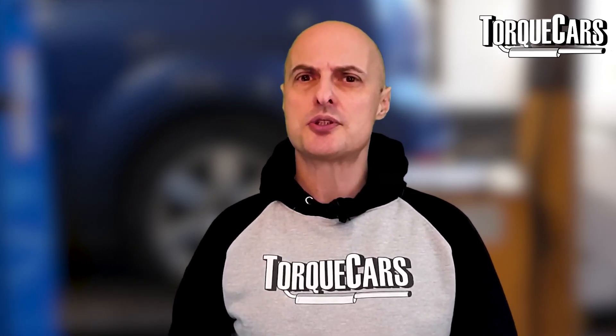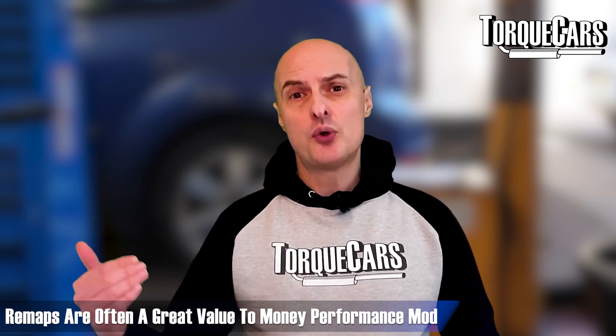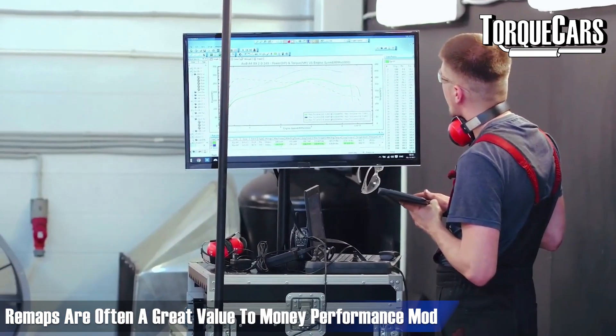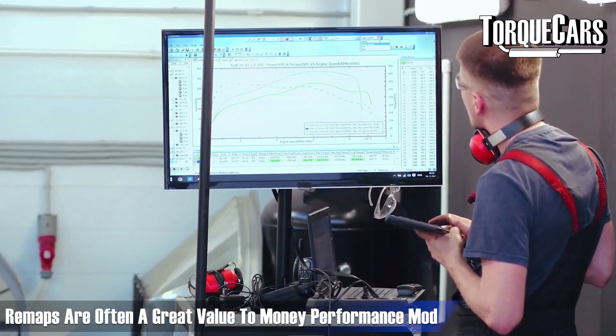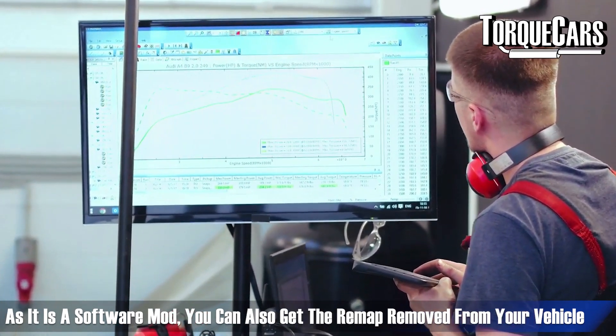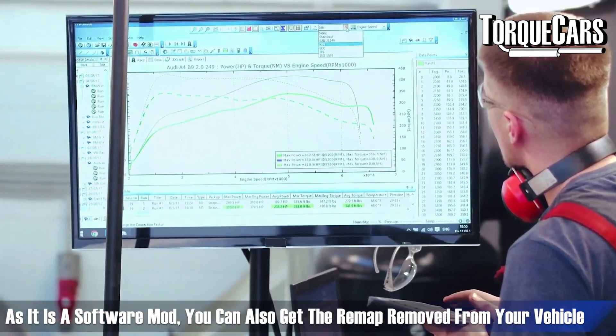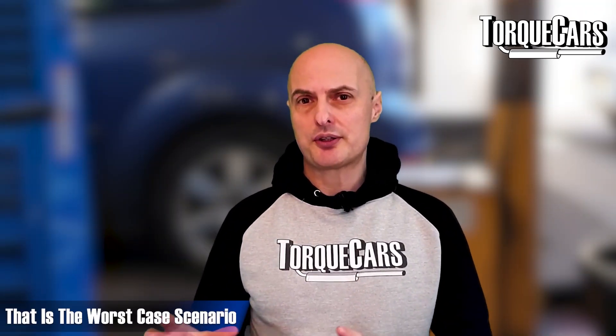Thinking about the remap itself, it's generally two, three, or four hundred in your local currency — not a massive cost for a significant increase in power, improved drivability, and in many cases better fuel economy. And if you were experiencing problems after having it done, it can quite easily be removed again. It's a software modification that can be put on and taken off, so worst case scenario is simply having the remap removed.